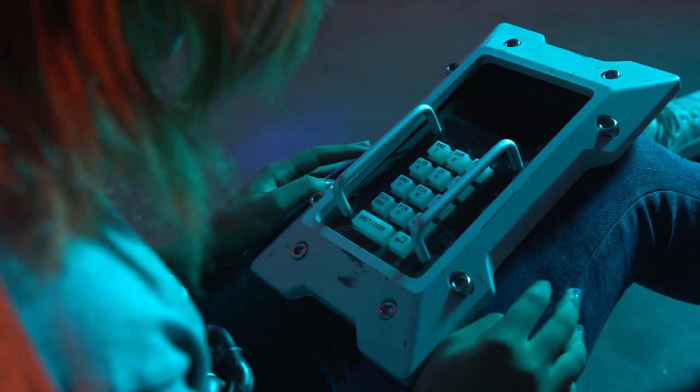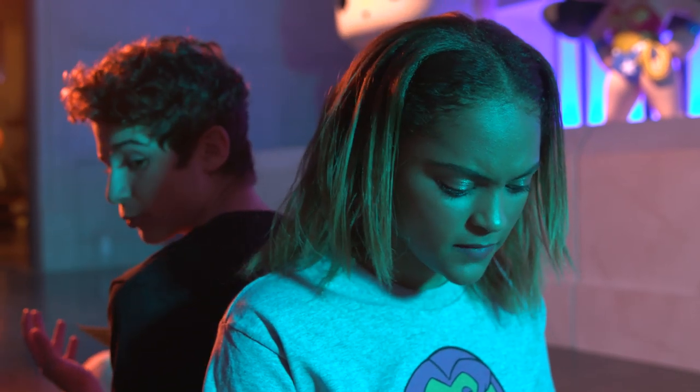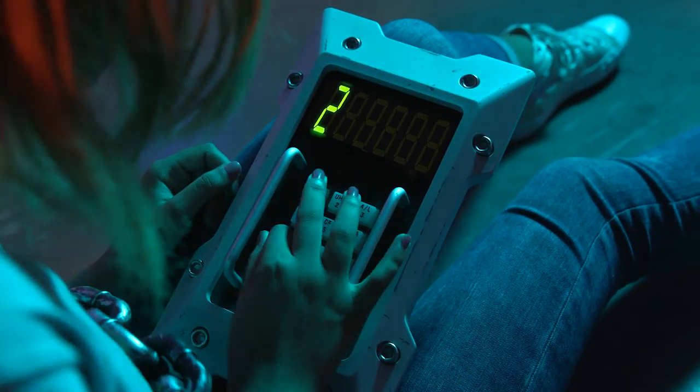I have a number pad, and there's trivia questions on my card. Number one: the code begins with the issue the bat first took flight. Detective Comics number 27 — so try 27.